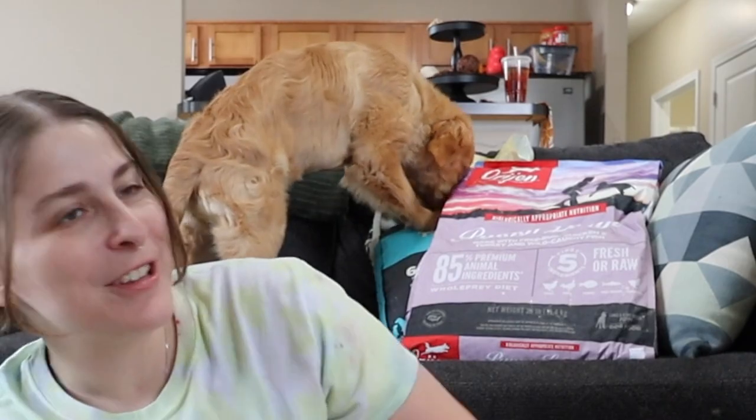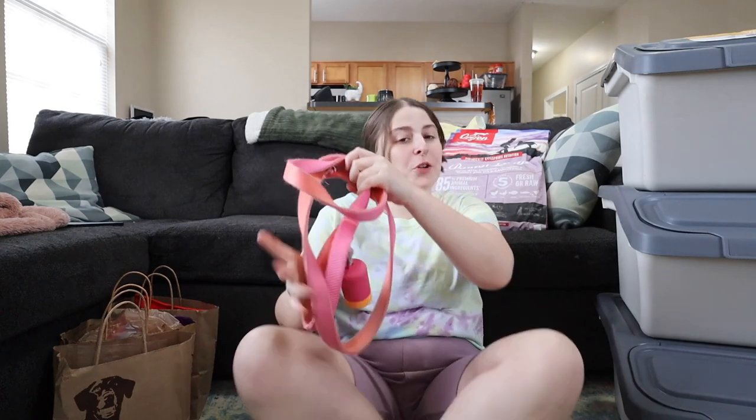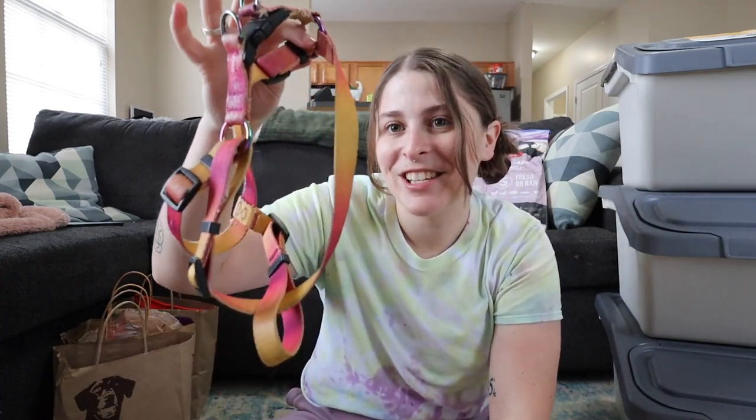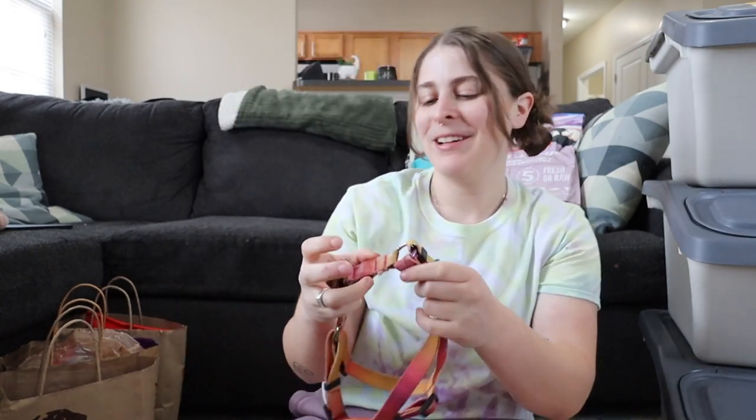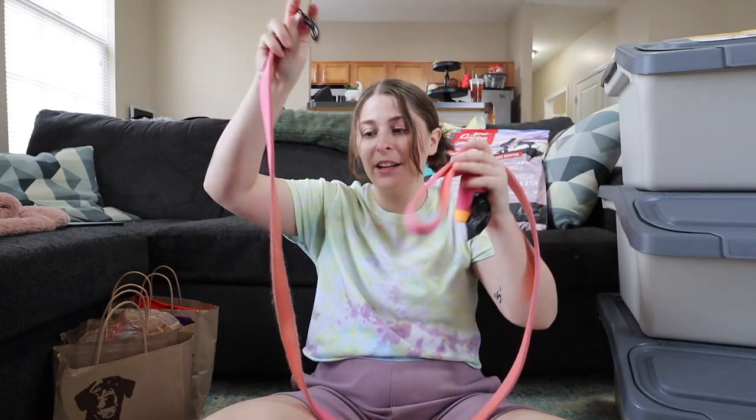One of the first things we got basically right after we got her was her harness and leash. I wanted to grab the leash too, but this has already been through so much — it definitely looks very worn and used. This is what she wears every single day. It is a very basic harness, but I like it because it's like a little tie-dye pink and orange sherbet kind of vibe. I'll link everything down below. This is from PetSmart and it's the Top Paw brand. I absolutely love it, it's so cute.